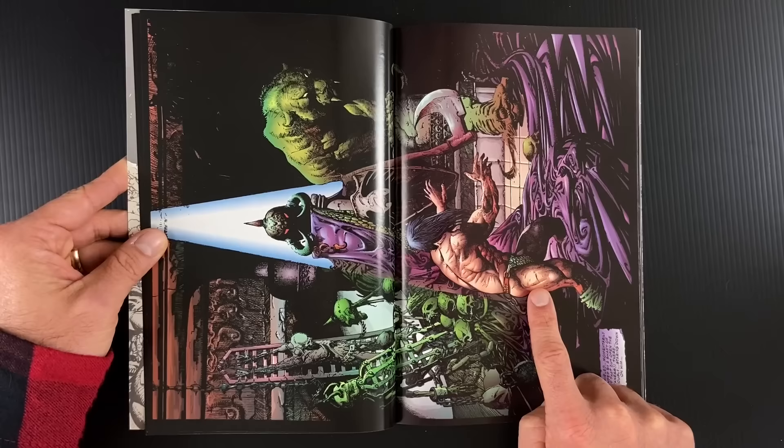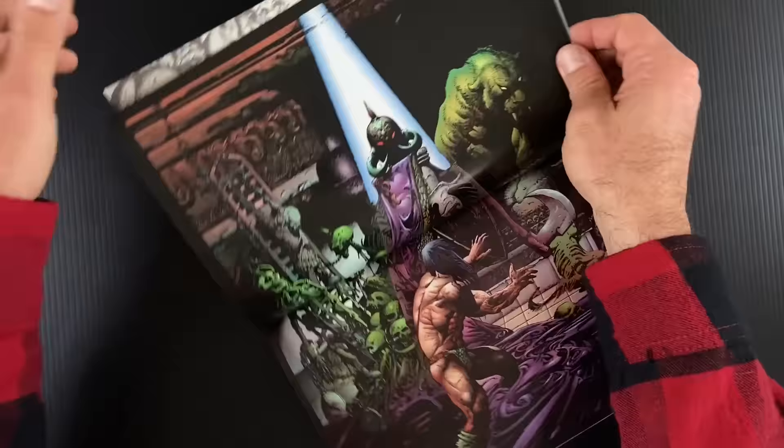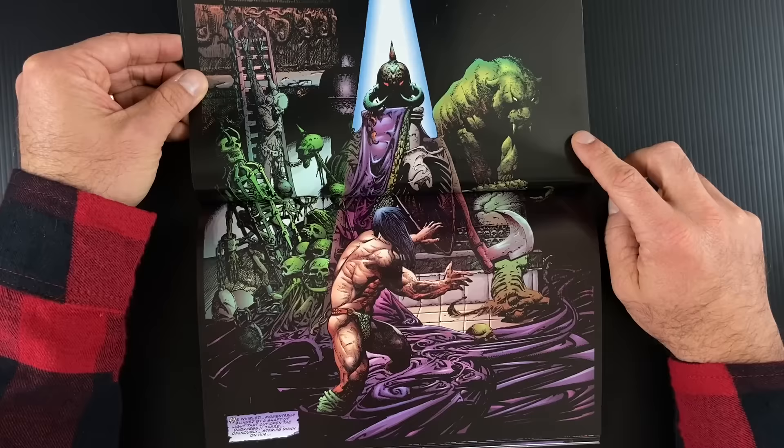The horse leads him to this castle where he encounters the helmet of the Death Dealer. Really good page here because this is very Frazetta — these are Frazetta tropes. I think of the drapery at the Death Dealer's feet, the saber-toothed tiger skulls, this kind of Robert E. Howard setting. It's all here.